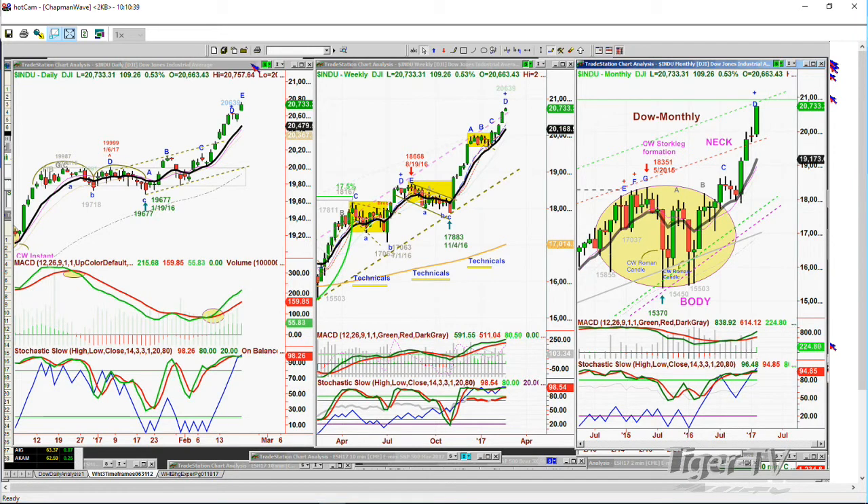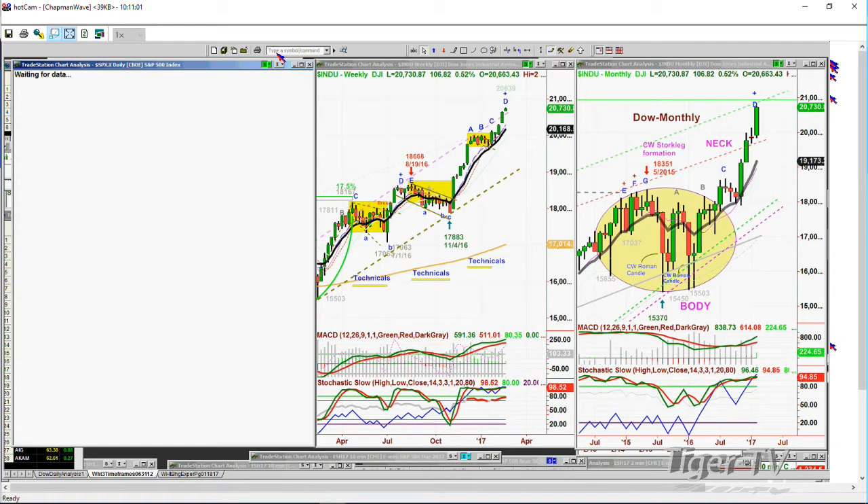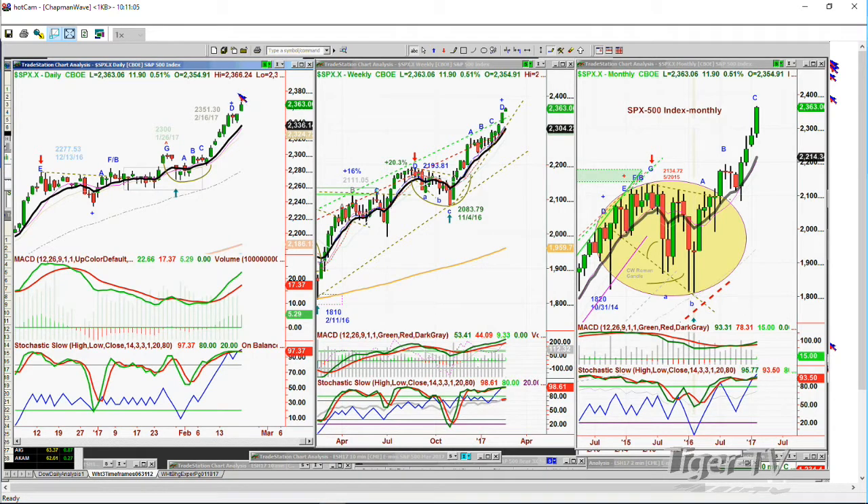Support in the Dow is at 20,479. The nine-period moving average is 300 points away. The shorter term says a close below 20,600 to 20,570 says now be a little careful — watch that MACD and stochastic real closely. Going to the S&P Sbx.x — leg E as well in the Chapman Wave. Remember what we look for are Ds, that's where other things can happen. Up 11.84 at 2363, that makes the support of the nine-period moving average at 2336, which it hasn't touched since early February. The weekly chart has extended leg D, gone beyond all the resistance points of trend lines.